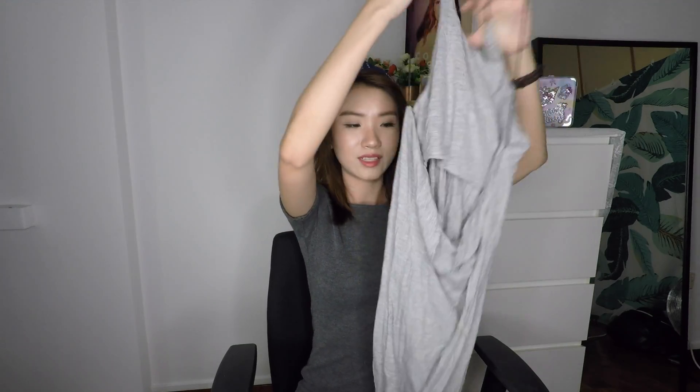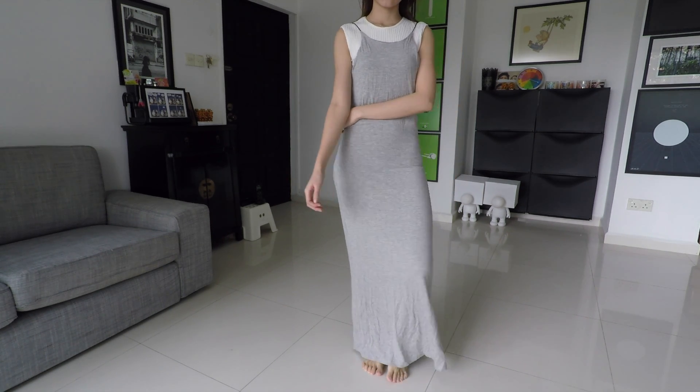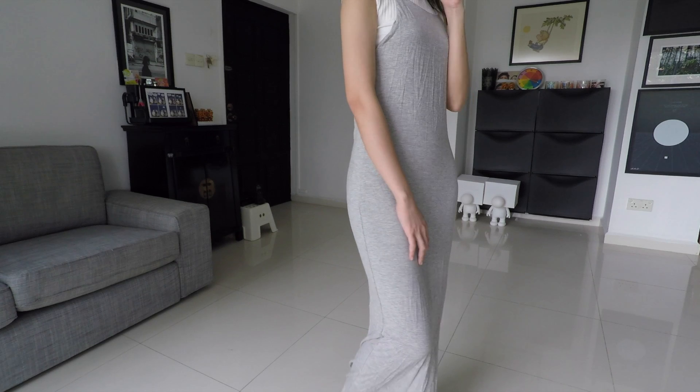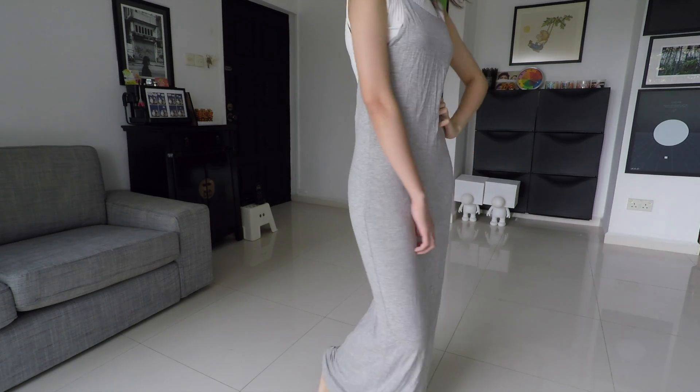The next maxi dress I got is this grey one, which is actually currently selling on their website. It comes with really thin black straps and a drop-down at the back. The front is a grey jersey material and it's very long — goes all the way to my ankles, so it's really a maxi dress for me. It's a little too revealing at the sides and back, but the material is very comfortable. I decided I could layer it with another piece and it will look really good — so if the cutting feels a bit weird, just layer something below.